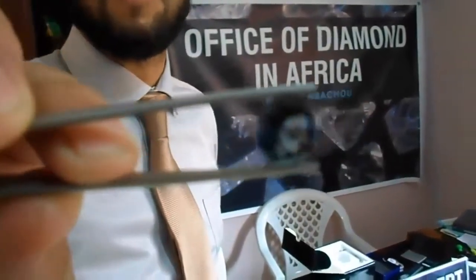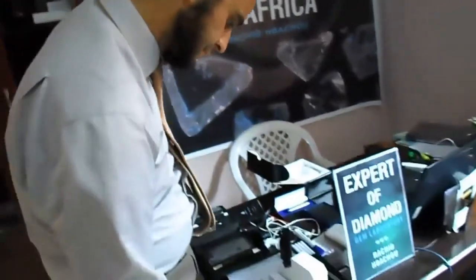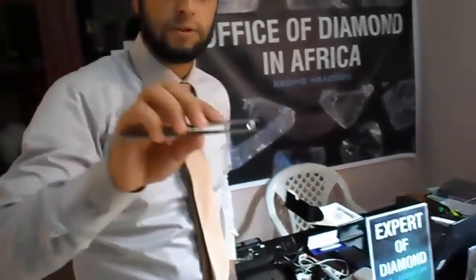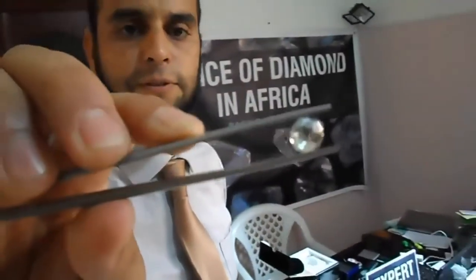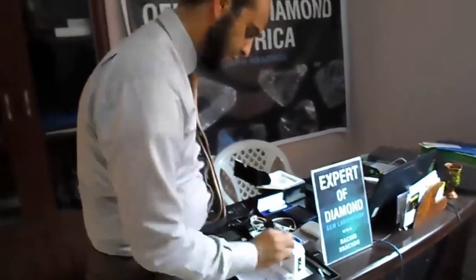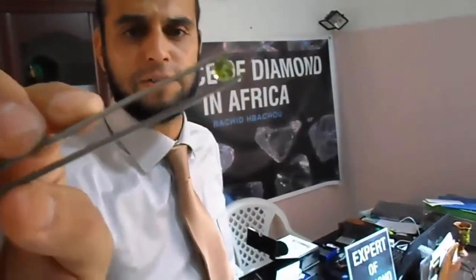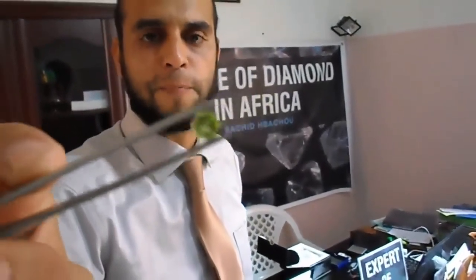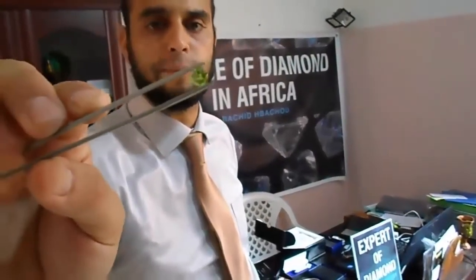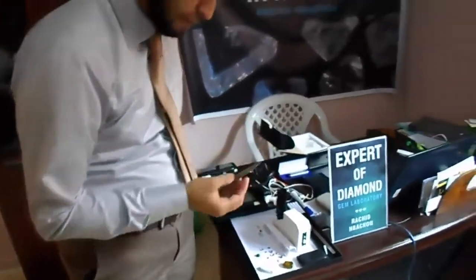This is a green amethyst, very beautiful, nice piece. This is a peridot. In this gemstone we can see some small inclusions. These inclusions are proof that the stone is natural and not man-made.